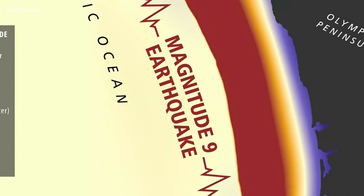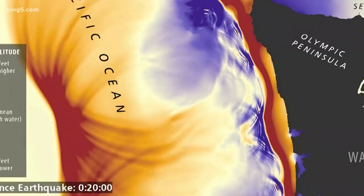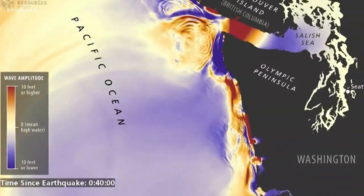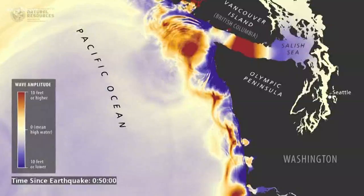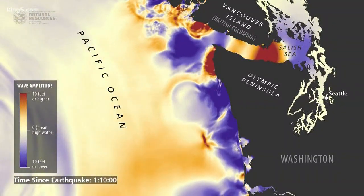You could call it animation, but this is no cartoon. Instead, this is a tsunami simulation — how the best science available tells geologists what we can expect in various earthquake scenarios. Here, several hours are compressed into minutes.